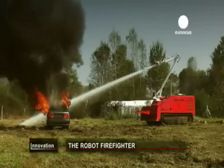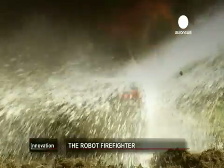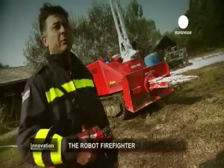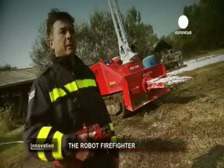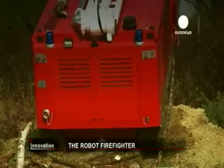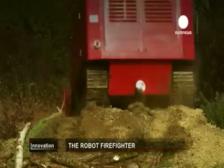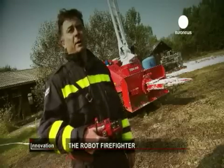This remote-controlled machine from Croatia goes where other fire trucks fear to tread. It has a special design track system capable of carrying around 30 tonnes. It can go up to 10 kilometres per hour, punch through walls, and take objects around 180 centimetres wide and up to 5 tonnes heavy.